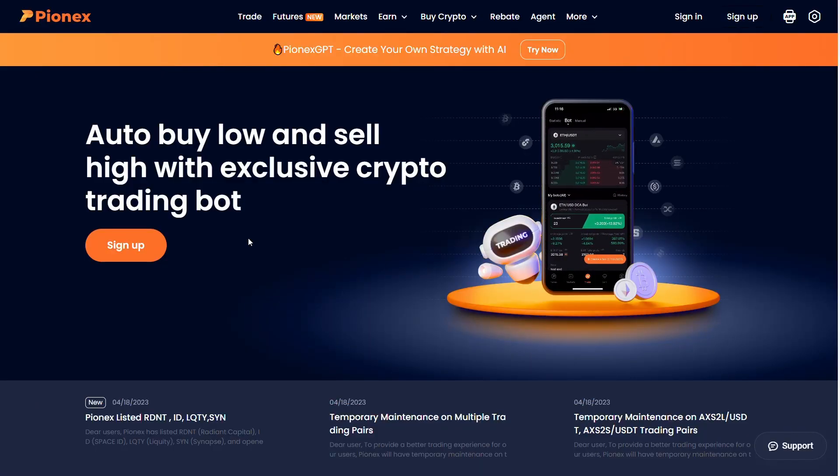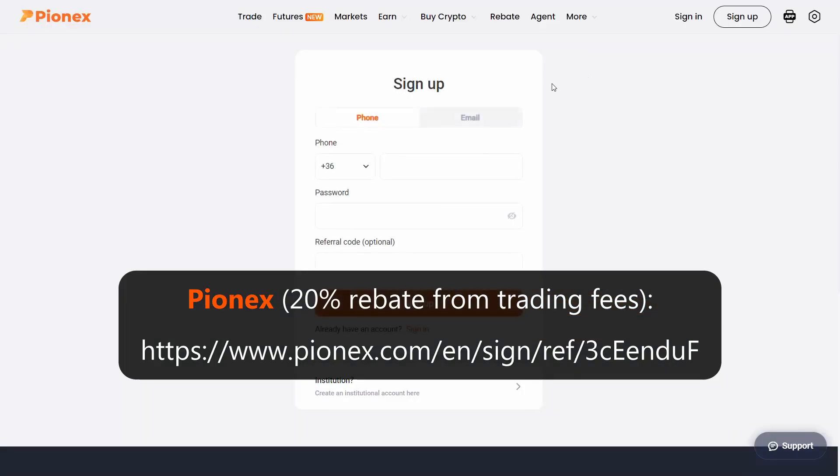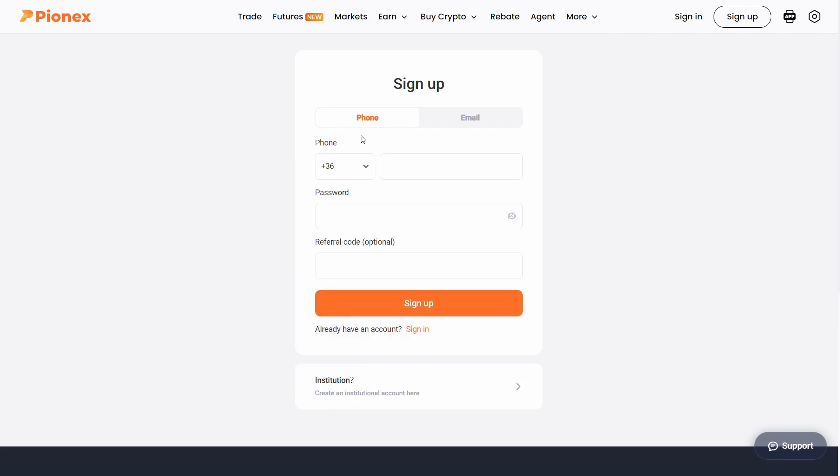Getting started is easy. Use your affiliate link which you can find down in the description or in the pop-up on the top right corner and receive 20% rebate on your trading fees. For added security, PionX requires a Google Authenticator code for logging in.